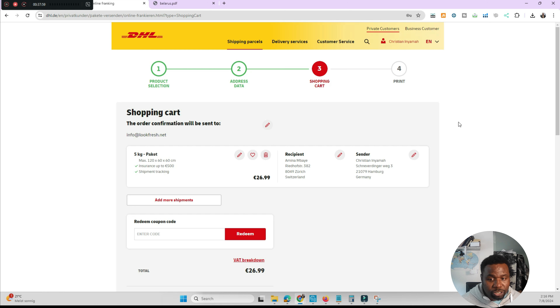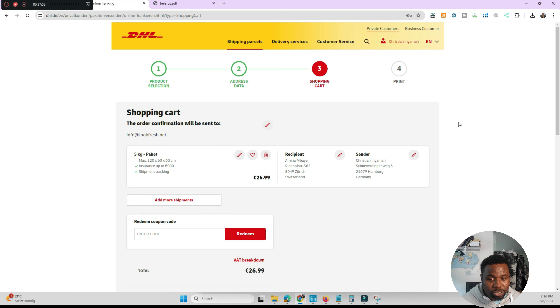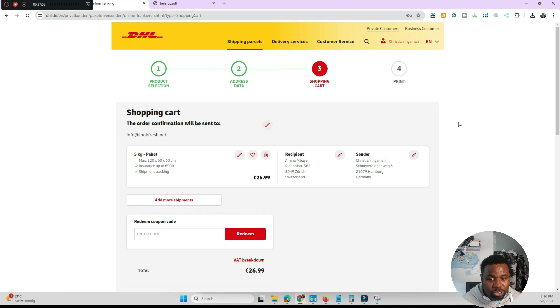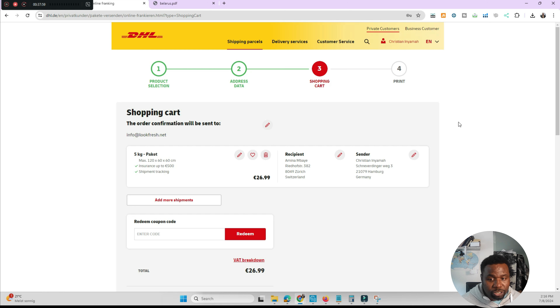Let me show you what a shipping label looks like. It looks something like this — you can see it has a scissors sign showing where to cut. You print it out with your regular printer, cut along the line, and stick the section with the barcodes onto your box. Then take the box to a DHL kiosk or DHL post office and ship it out. It's that simple, and it's the same process whether you're shipping locally or internationally.